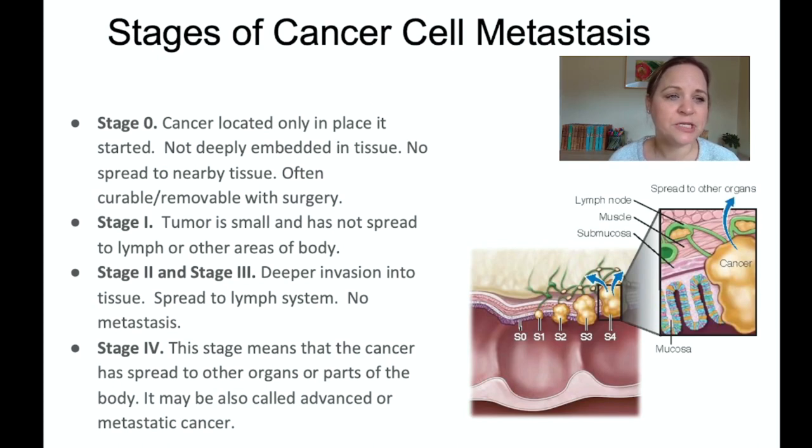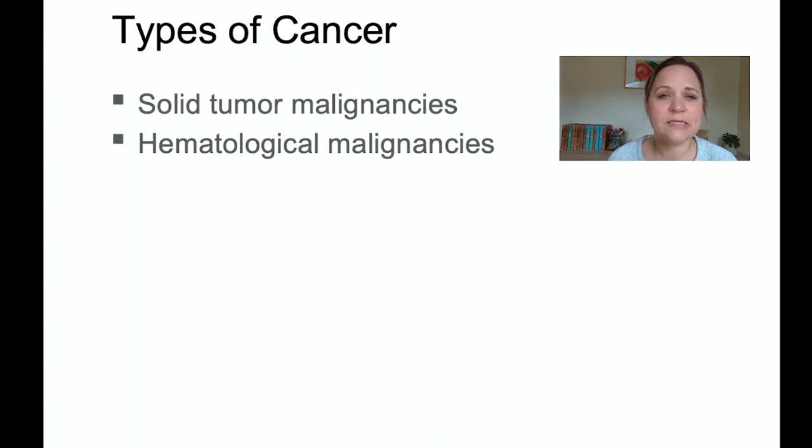Stage 0 means the cancer is only local with no nearby tissue involvement — very curable and removable with surgery. Stage 1 is slightly more invasive. Stages 2 and 3 are deeper invasive into the tissue and have spread to the lymph system. Stage 4 is when it has not only spread to the lymph system but has metastasized to other areas of the body. Cancers can be characterized as either solid tumor malignancies — like breast, prostate, liver, or colorectal cancer — or hematologic malignancies, which are blood-based cancers like leukemia.